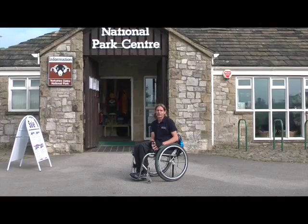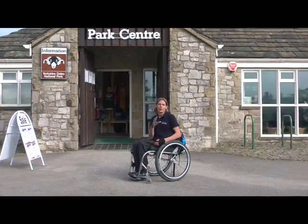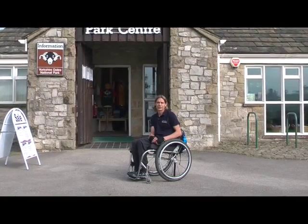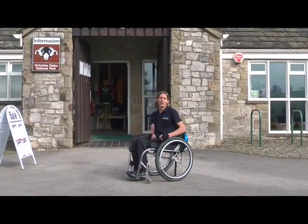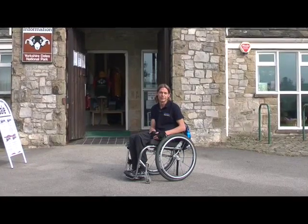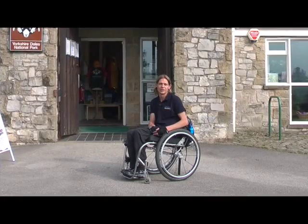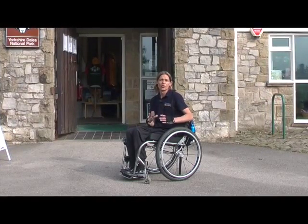Today I'm at Malham in the Yorkshire Dales National Park. Here at the Visitors Centre there are four disabled parking spaces, but please be aware that even if you are a blue badge holder you still need to pay and display. There's also a disabled toilet here which is operated with a radar key.